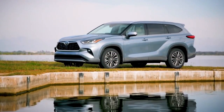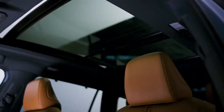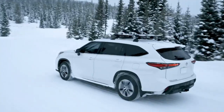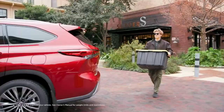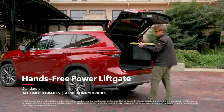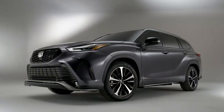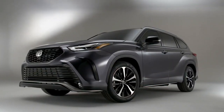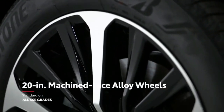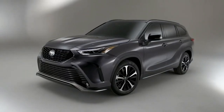Highlander's exterior also sports an available moonroof, or, in the case of the Platinum grade, a power panoramic view moonroof. Roof rails are also available, as is a hands-free power rear liftgate that enables cargo area access even with hands full of grocery bags or sports equipment. The aggressive new XSE grade boasts a sporty front bumper, grille, and lower spoiler, unique 20-inch machined-face alloy wheels, plenty of black exterior accents, and even a twin-tip exhaust — a first for the Highlander family.